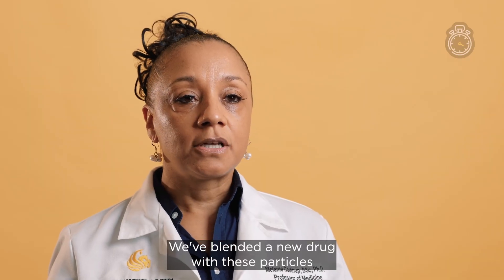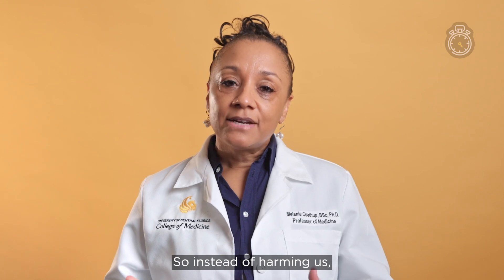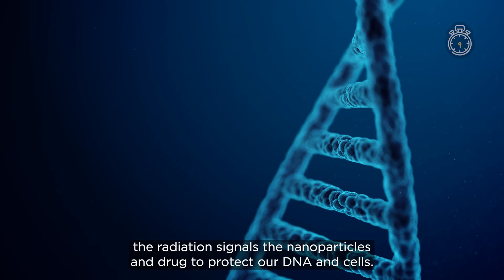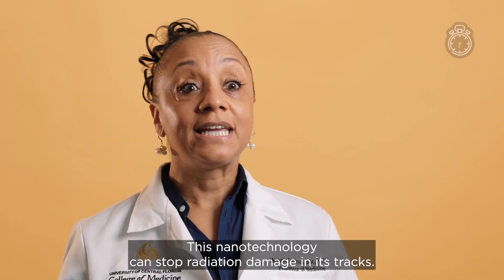We've blended a new drug with these particles that are actually activated when they're exposed to radiation. So instead of harming us, the radiation signals the nanoparticles and drug to protect our DNA and cells. This nanotechnology can stop radiation damage in its tracks.